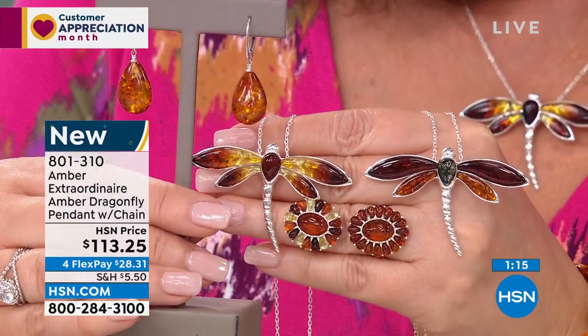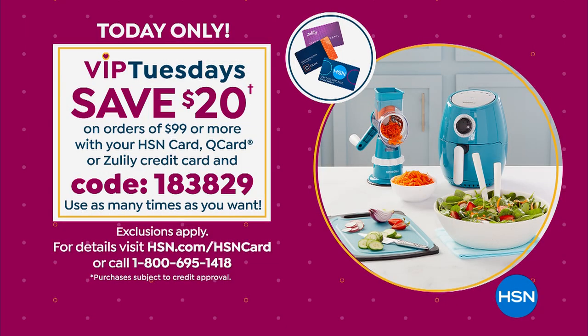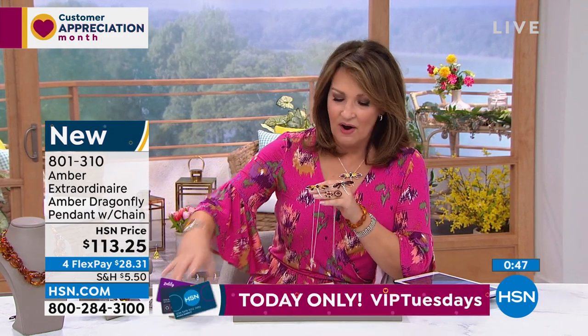You're ready to go. And if you have an HSN card, I need to remind you — it's a special VIP Tuesday event, which means if you have an HSN card, QVC card, or Zulily credit card, we'll take $20 right now, boom, right off that purchase. All you do is give that coupon code — it's 183829. You use that at checkout, $20 comes off for you. But whether you want the green multi or the ombre multi, please thank your artisans. They did beautiful work on this.